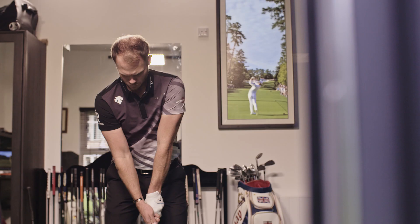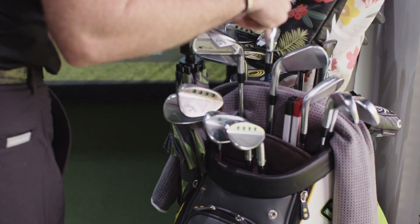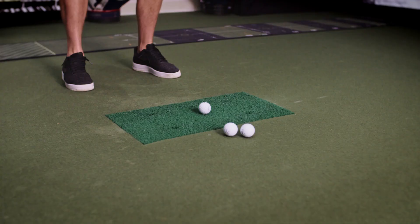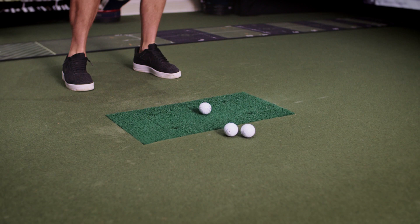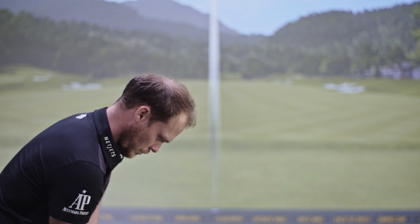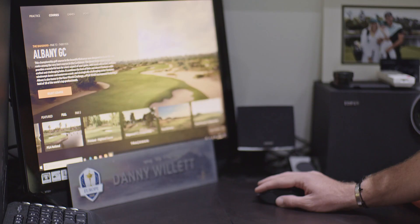I had a simulator built a few years ago to help me when I'm at home. I got the simulator with TrackMan and I basically use it so that I could get as much work done as possible being close to home, not having to travel to the range, and the bad weather won't hinder anything. This is a perfect area for me to come in after I work out in the morning. I can go through either a straight up practice session on the range, working on the moves that me and Sean are working on.